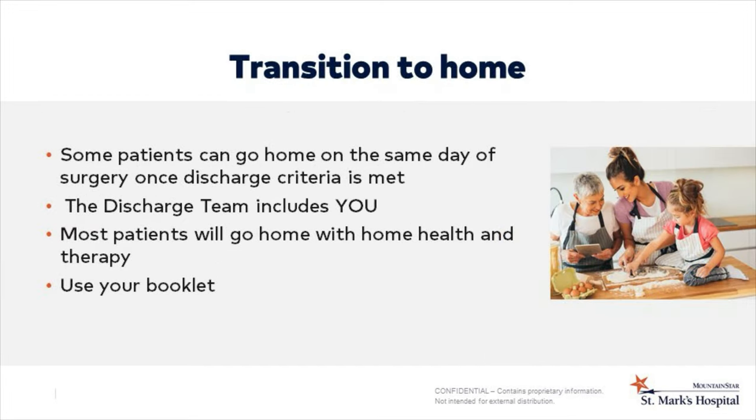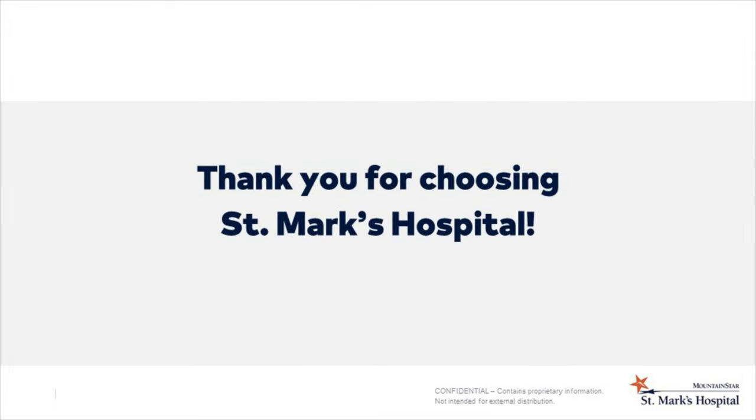Some patients are able to go home the same day of surgery and some stay overnight. This decision will be made between you and your doctor with the input of the therapy and nursing staff. Our job is to prepare you to go home safely as soon as possible. The exercises given in the booklet and taught during your therapy sessions in the hospital will continue when you get home. Whether it is determined that you need home health or outpatient therapy, your therapist will help you progress your range of motion, strengthening, and mobility to get you back to better than normal and enjoy the life you wanted. Thank you again for choosing St. Mark's, and good luck with your recovery.